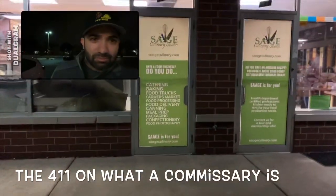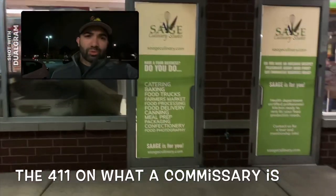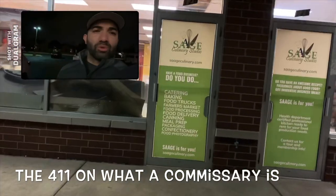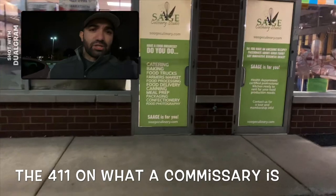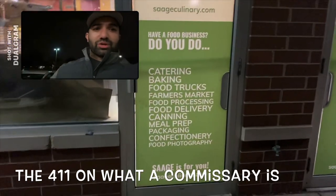We're here pulling up to this place called Sage Culinary Studio. Rolling Burritos is almost open. Like it says, it's a food truck, but with that you need a commissary — which DuPage County, and really any type of mobile food service, requires in order to get a license. What you do here is use it like a commercial kitchen.